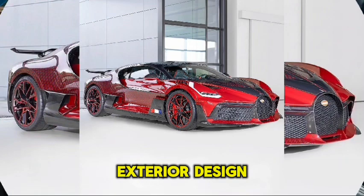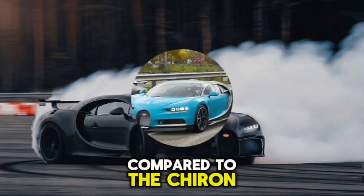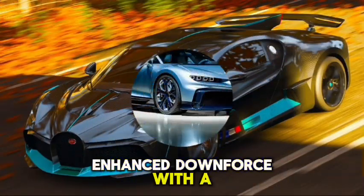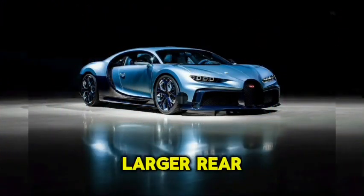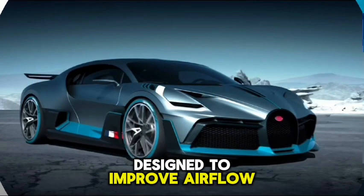Exterior Design. The Divo features a more aggressive and dynamic design compared to the Chiron, with a focus on aerodynamics and handling, enhanced downforce with a prominent front splitter, larger rear wing, and unique air intakes designed to improve airflow and stability.